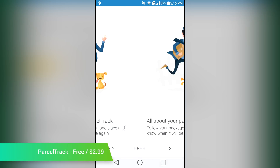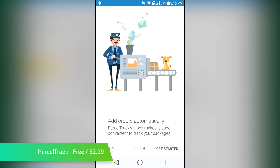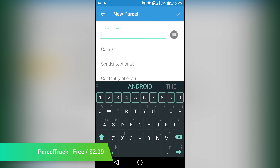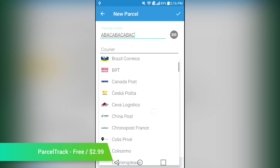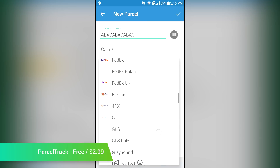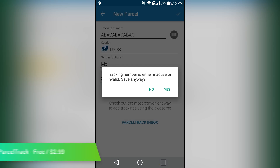ParcelTrack is a fun little application that helps you track your packages. It works by taking tracking numbers and then keeping a detailed list for you to check back on when you want to. It supports most carriers around the world, and it's a good place to put all of your shipments into a single spot. You get a decent amount of features in the free version, while premium users will also get push notifications, a barcode scanner, syncing between Android devices, and more. It's a must-have if you ship or receive shipments regularly.